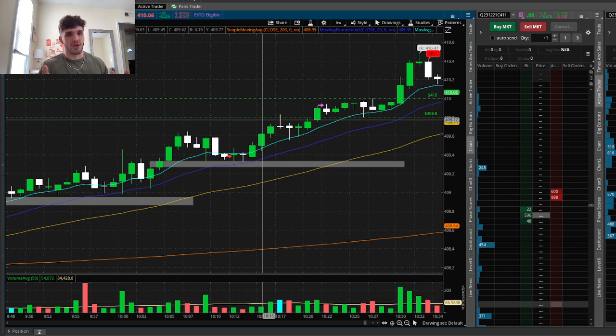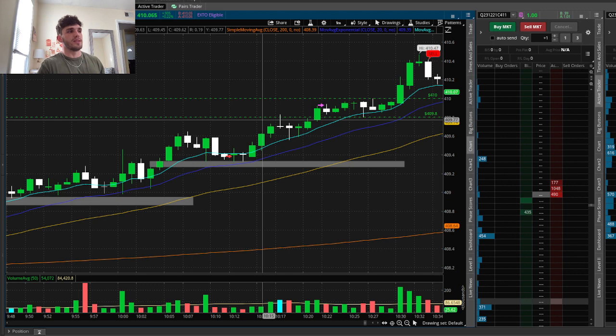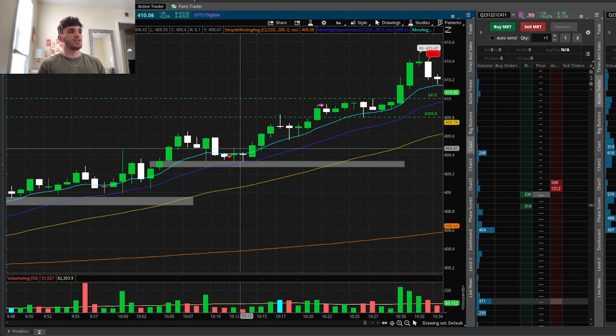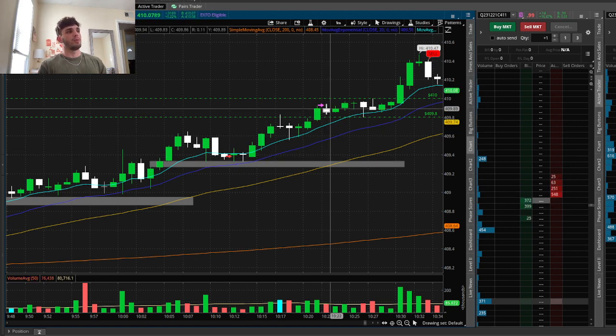Absolutely beautiful play, almost zero drawdown, super easy. Yes, it was scary because my previous bias was to the downside, but I erased that from my mind. If the market's going to push up and all the momentum looks like it's going up, why am I trying to play puts? Why are you fighting the trend? If you fight the trend, nine times out of ten you're going to lose. In this case, perfect example — I didn't fight the trend, I went with the trend, got a good entry, and took my profits.